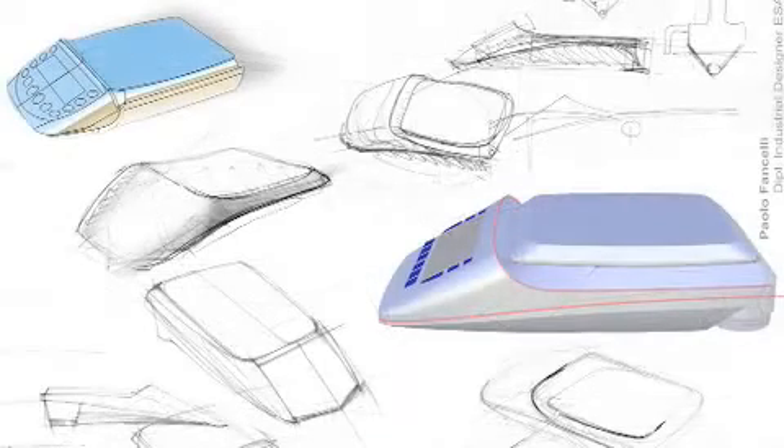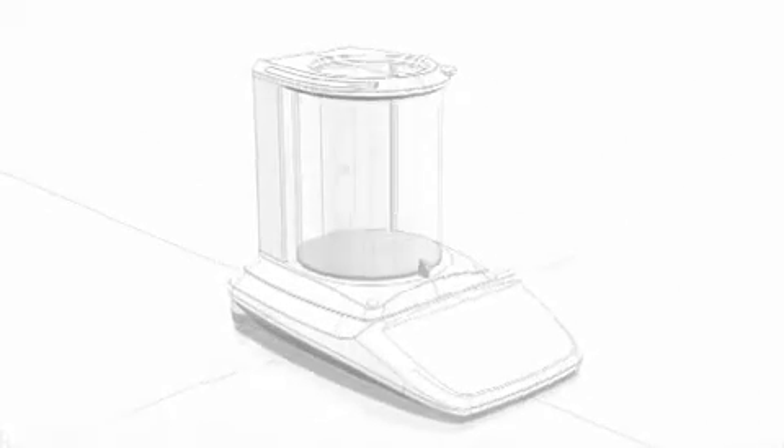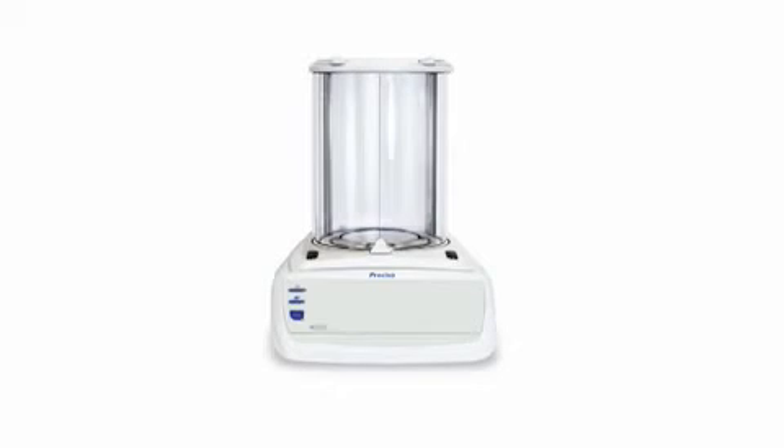During the creative phase I explore many forms. In all of them, I search for a harmonization of the different areas of the housing. The selected concept was absolutely the best way to reach this target. Above all, my ambition was that the user has to feel comfortable with the product right away and trust the balance.